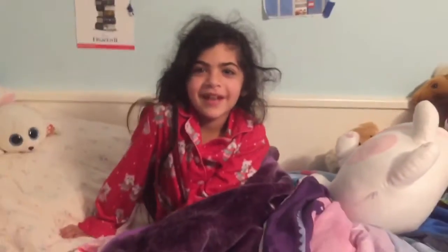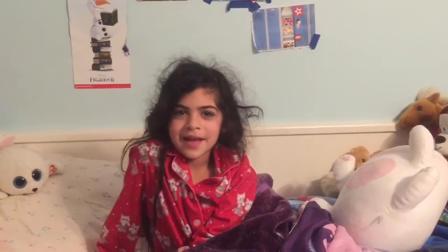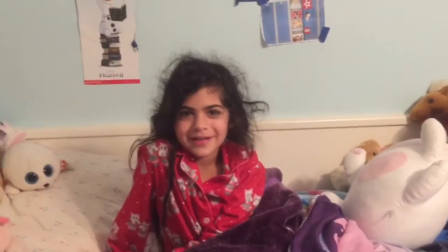Hi guys, welcome back to Pine Factory Mat. Today I'll be showing you guys my morning routine. If you guys like this video, make sure to press that like button and subscribe to my channel.